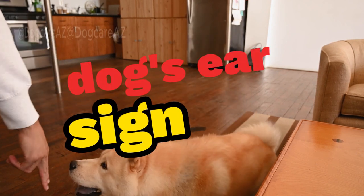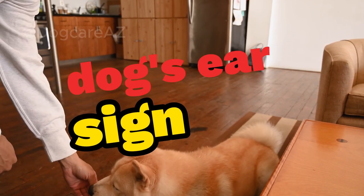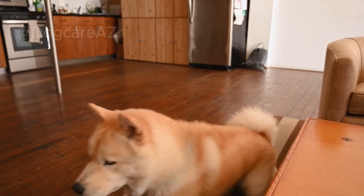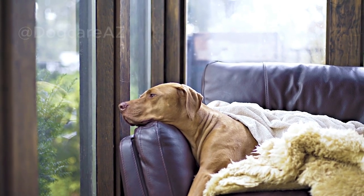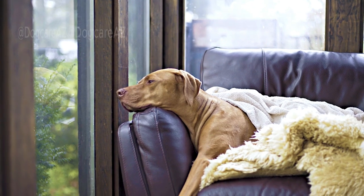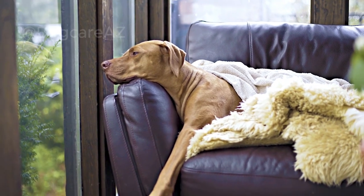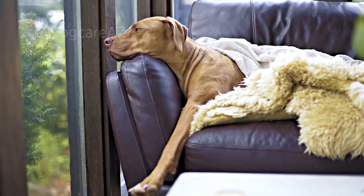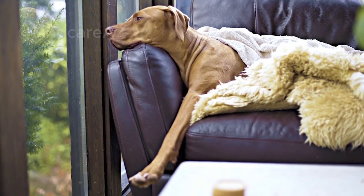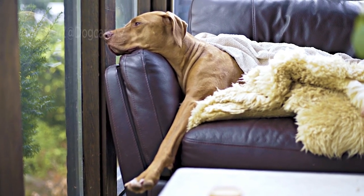Next, let's talk about ears. A relaxed dog usually holds their ears in a neutral position, neither pinned back nor standing straight up. When a dog's ears are pressed back against their head, it can indicate fear or submission. On the other hand, ears pointing forward can signify alertness or interest.